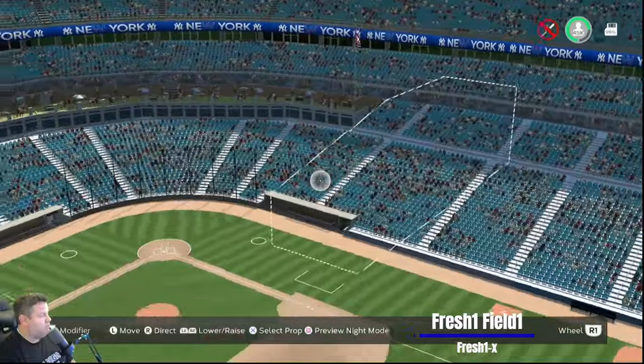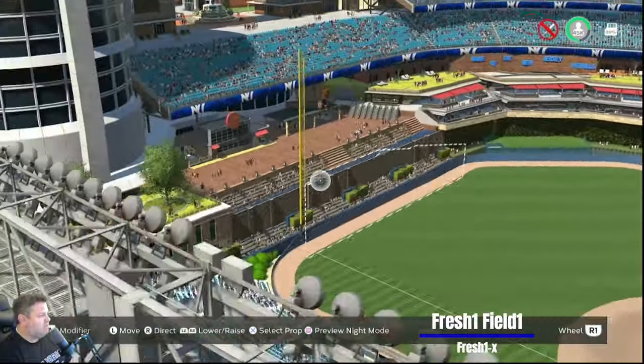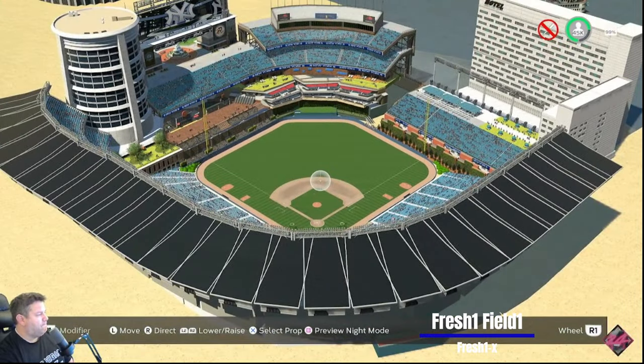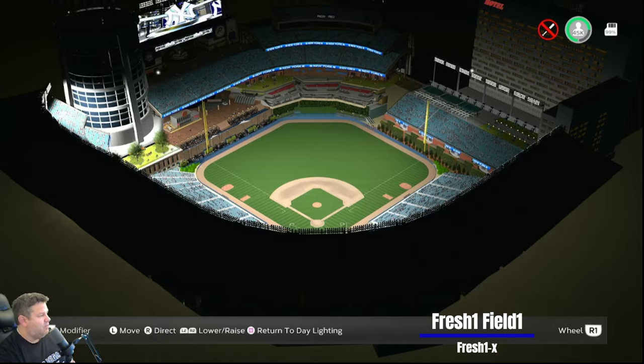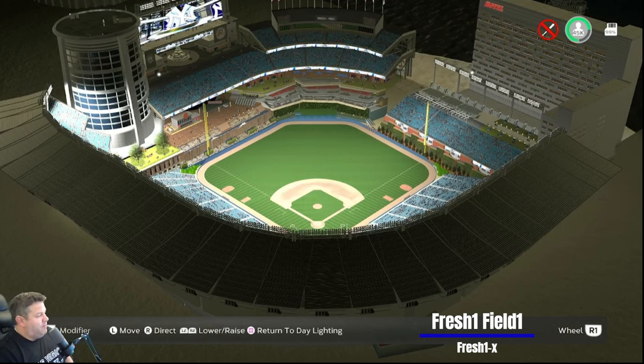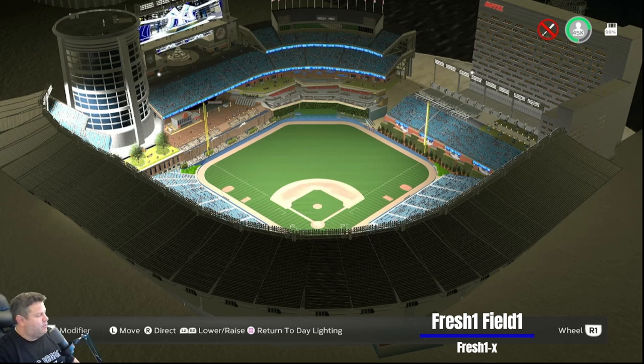Cleveland used to have something like that but they're turning it into real seats now. Flipping the lights on. Fresh One — this is gorgeous. I remember really liking your first one that you sent to us too. So many stadiums — I apologize for sometimes mixing people up. But Fresh 1X with Fresh One Field — gorgeous. Love it.